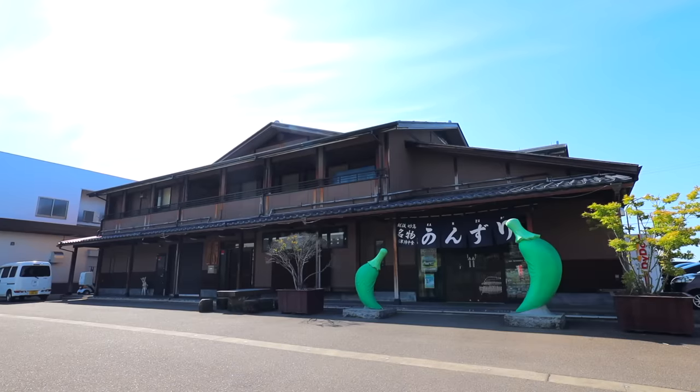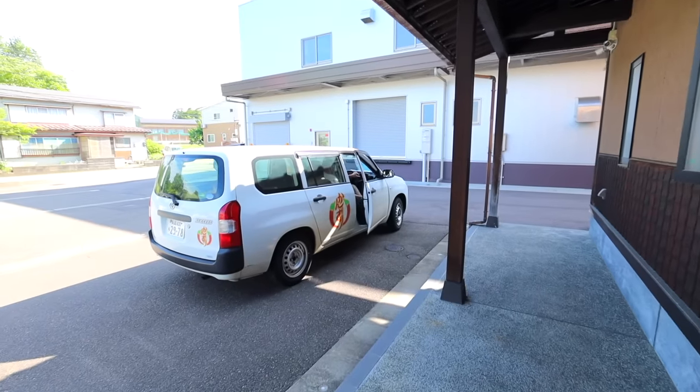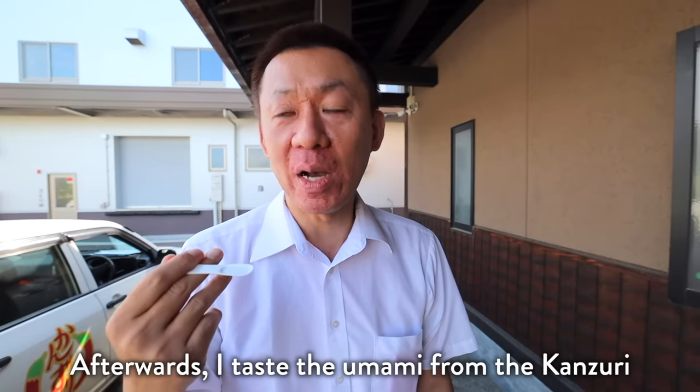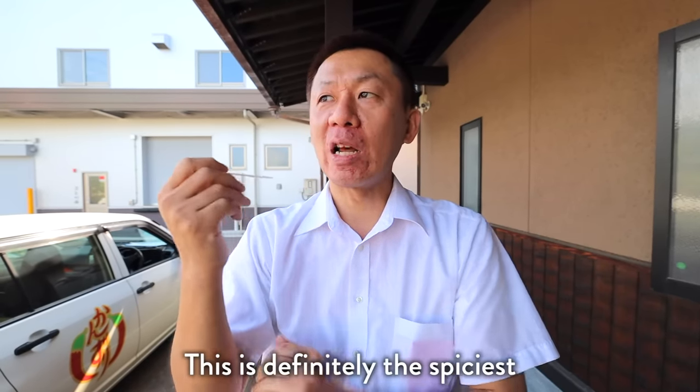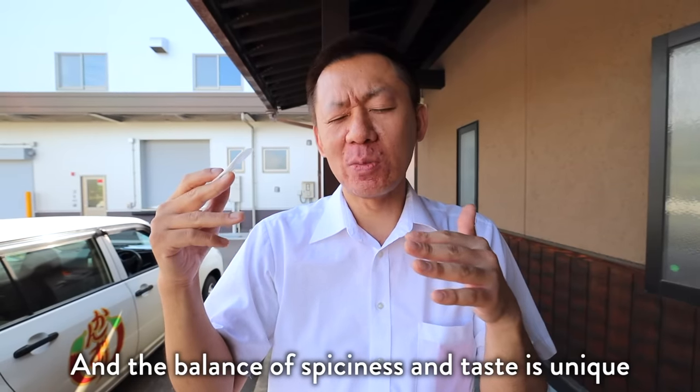Let's see if we can find someone else to try the hot sauce. Hey, do you mind trying my new hot sauce? How does it compare to your original kanzuri? The hot sauce is very strong and very different. It's amazing!